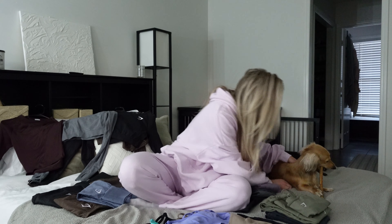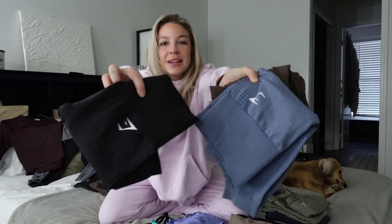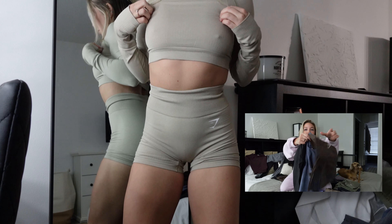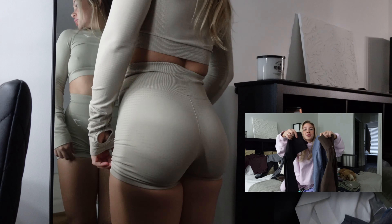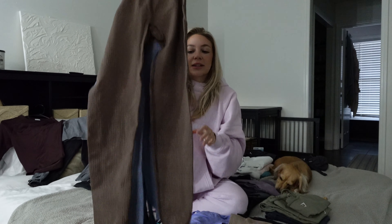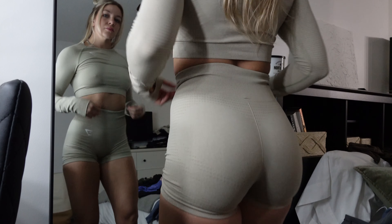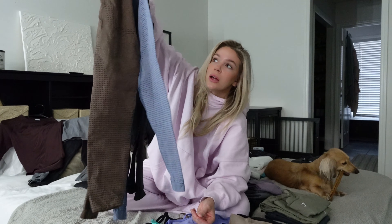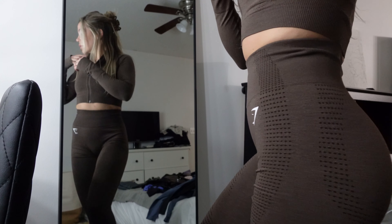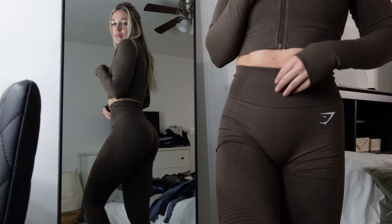Collection number one is the Vital Seamless. Vital Seamless has been around forever — this might have been one of my first pieces that I ever got, probably during a Black Friday sale. There are lots of colors to choose from; these are simply the ones that I have. They may be an acquired taste because they do have a fair amount of contour detailing on them.